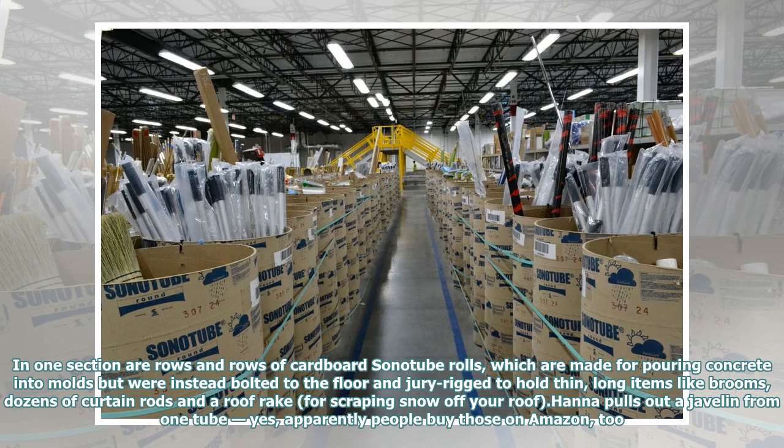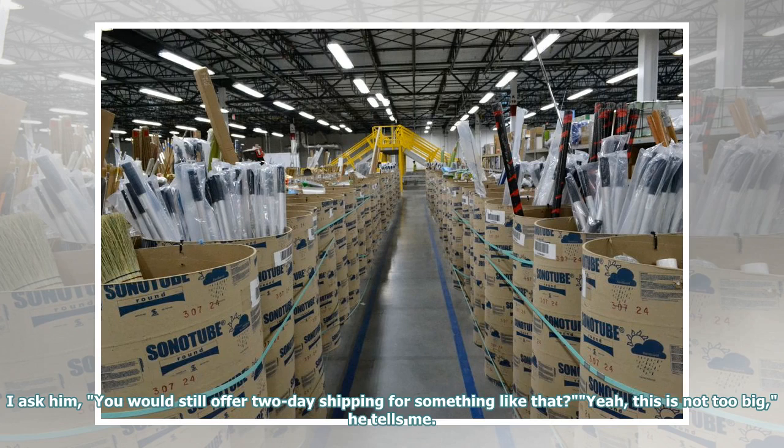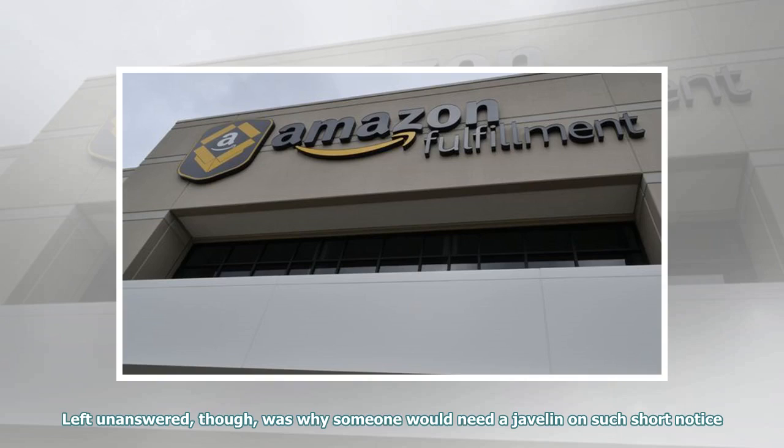In one section are rows and rows of cardboard sauna tube rolls, which are made for pouring concrete into molds but were instead bolted to the floor and jury-rigged to hold thin, long items like brooms, dozens of curtain rods, and a roof rake for scraping snow off your roof. Hanna pulls out a javelin from one tube — yes, apparently people buy those on Amazon too. I ask him, would you still offer two-day shipping for something like that? Yeah, this is not too big, he tells me. Left unanswered, though, was why someone would need a javelin on such short notice.